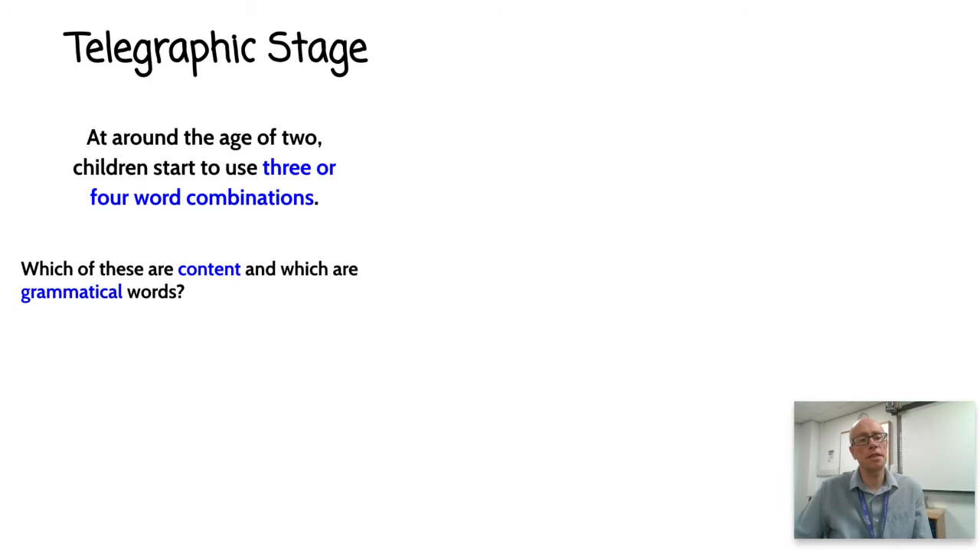Why is it called the telegraphic stage? It's all about sending telegrams — in the days before mobile phones, you communicated across vast distances by telegram. You had to keep your messages elliptical: the longer your telegram, the more expensive it was. This is what children are doing at around three years old — using three or four word combinations, tending to miss out grammatical words and using instead so-called content words: verbs, nouns, adjectives — items with semantic value.